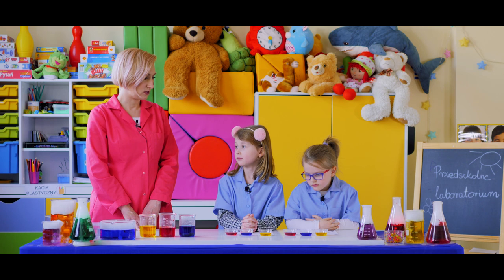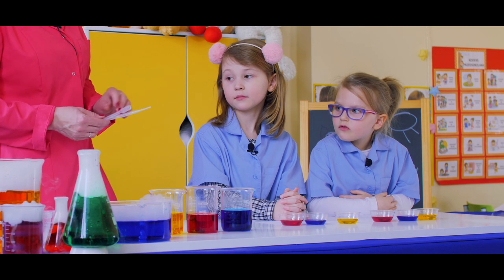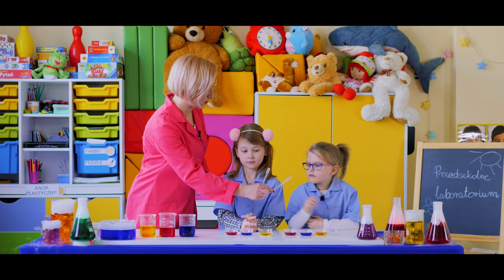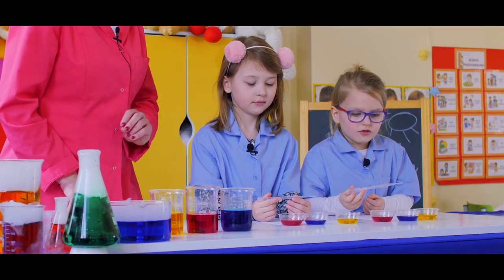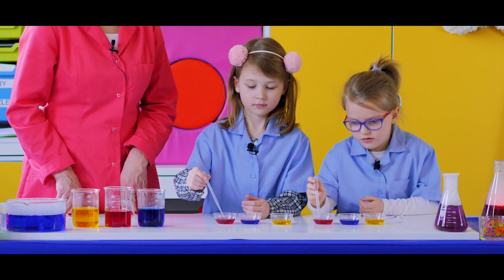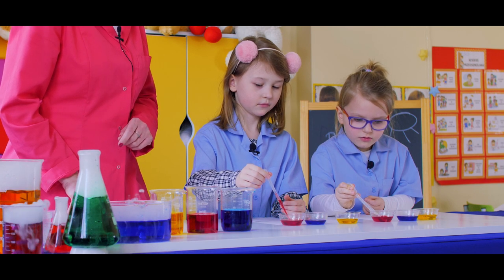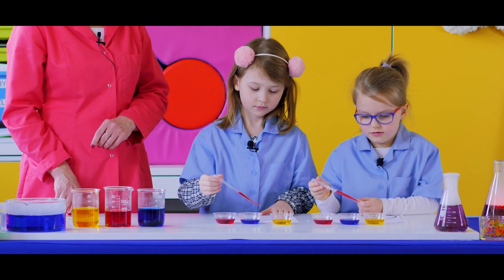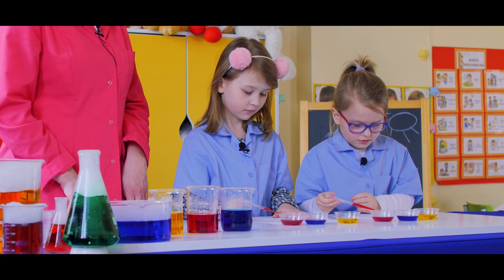Jak myślicie, czy za pomocą tych kolorów można namalować bardzo kolorowy obraz? Namalujemy niezwykły obraz. To są pipetki. Chciałabym, żebyście za pomocą tej pipetki wzięły kolor czerwony, potem niebieski i żółty, pomalutku, najpierw czerwony i zrobiły malutkie czerwone kropeczki na kropli, która jest przed Wami. Pipetkę obsługujemy tak, że musimy ścisnąć, puścić i poczekać. I podnosimy. I teraz przenosimy nad kropelkę i delikatnie, pomalutku jak naciskamy, będą powstawały różne kolorowe kropelki w różnych miejscach. Malujemy kropelkowy obraz.